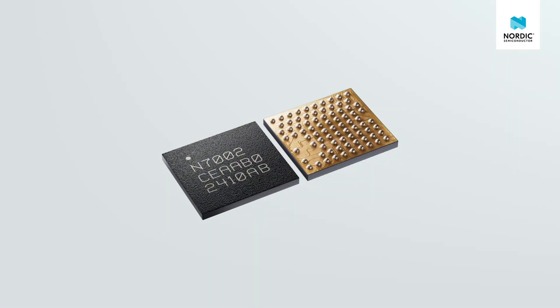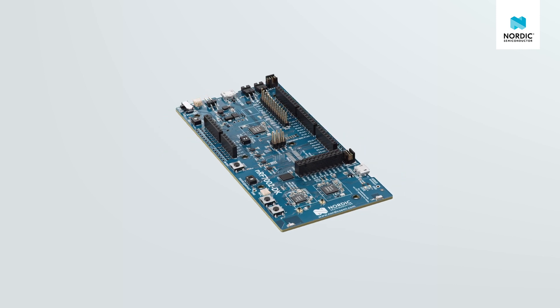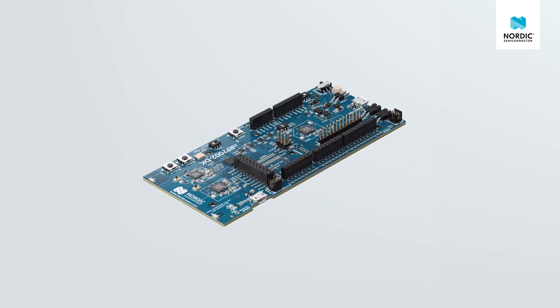Early in 2023 we launched our first Wi-Fi product, the NF7002 Wi-Fi 6 Companion IC — one of the first Wi-Fi 6 dual-band devices for the IoT market. With the NF7002 we launched a corresponding development kit. We also made our Android and iPhone app, the NF Wi-Fi Provisioner, available. It allows for easy Wi-Fi commissioning over Bluetooth LE. We started off with reference examples for provisioning, radio test, scan, station, and the Wi-Fi shell sample in our NF Connect SDK.